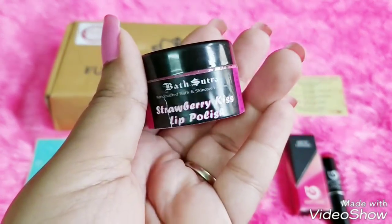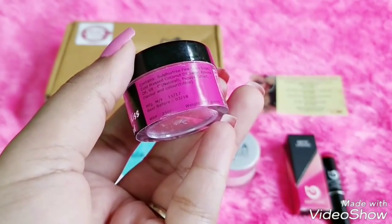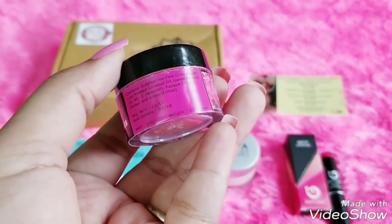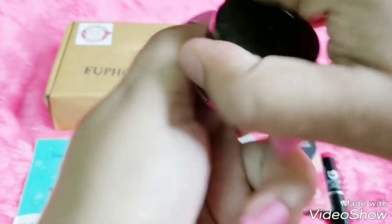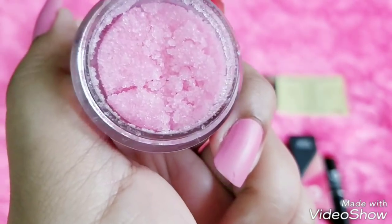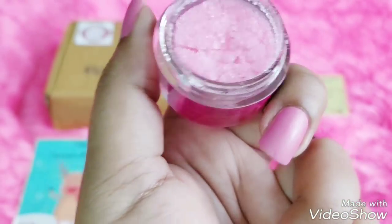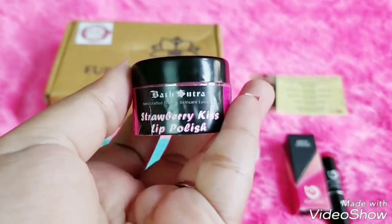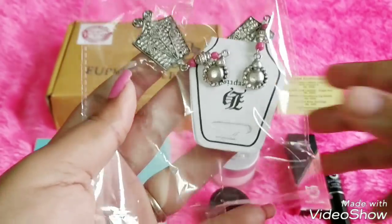The third product is from the brand Bath Sutra — it's the Strawberry Kiss Lip Polish, which is basically a lip scrub. It's a newly manufactured product but has a short expiry of about four months. It's priced at 250 rupees for 12 grams. It contains sulfur-free fine-grained sugar, cold-pressed coconut oil, sweet almond oil, Vitamin E, papaya extract, and natural edible color. The fragrance is a typical added strawberry fragrance. It's finely ground sugar and you can even eat a bit if interested. It's quite a large quantity, so I should scrub at least twice a week to finish it within the expiry period.